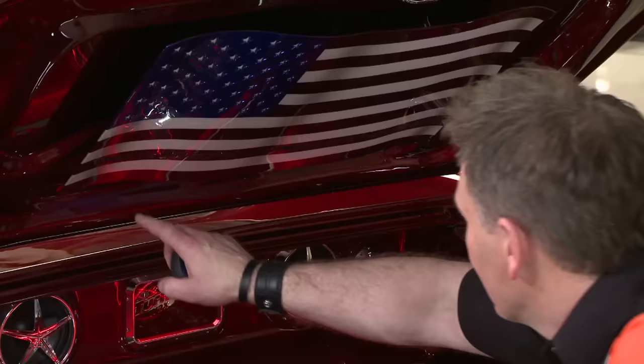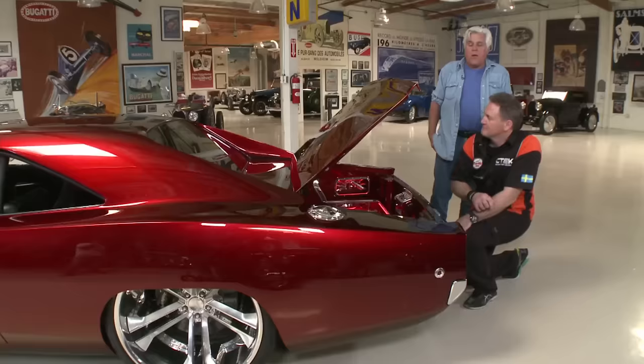Johan also has an American flag in the car to honor America, because without American muscle cars the Swedish summer would be very boring. He thanks the USA for giving them the muscle car of the '60s. Jay jokes back, thanking Johan for his 1958 three-cylinder Saab — which smokes and has almost 56 horsepower, but Jay says he loves it.